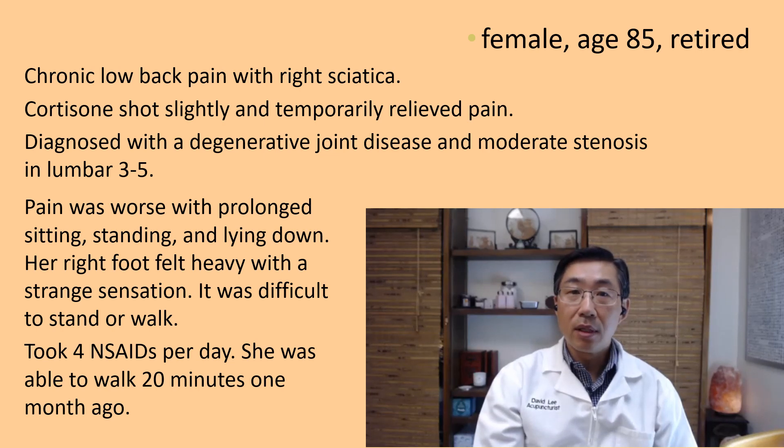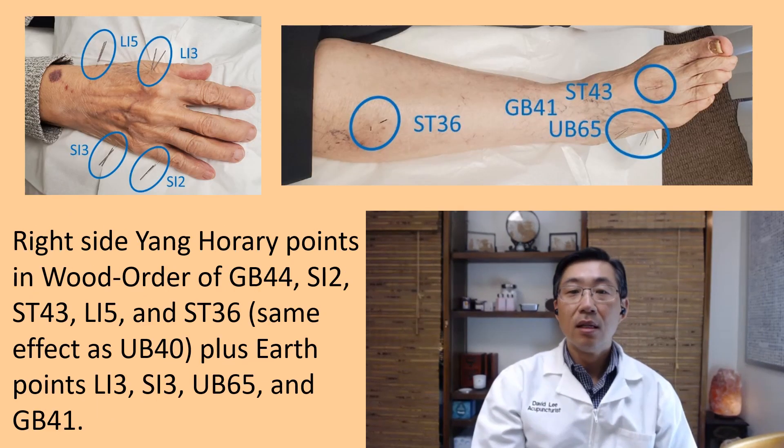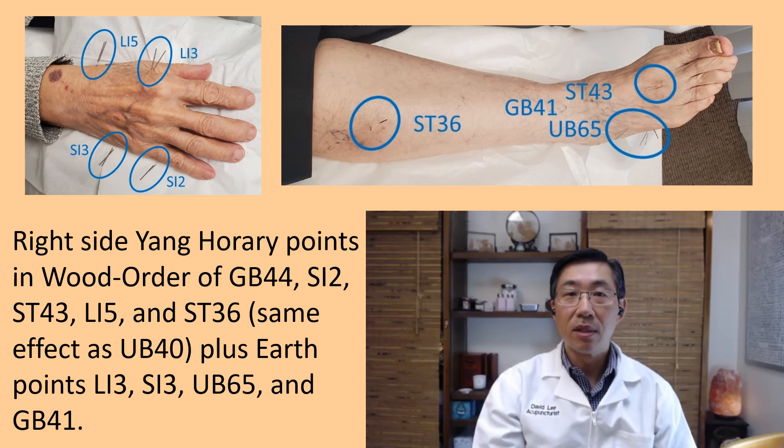Up until one month ago, she was able to walk up to 20 minutes. I gave her right-side acupuncture — yang points in the wood order: Gallbladder 44, Small Intestine 2, Stomach 43, LI 5, and Stomach 36. UB 40 is equivalent to Stomach 36, but I chose Stomach 36 because it's easier to access.